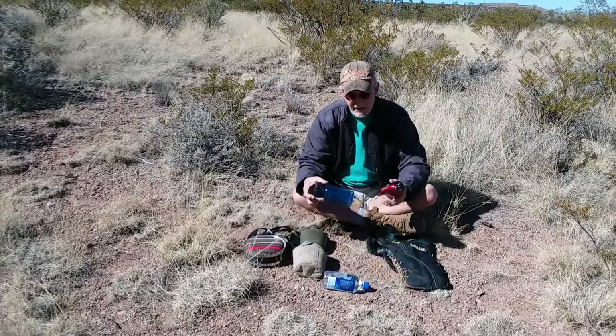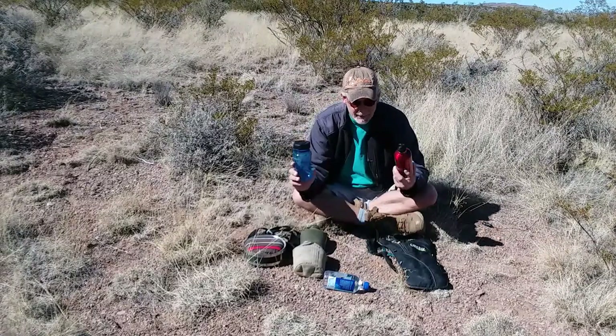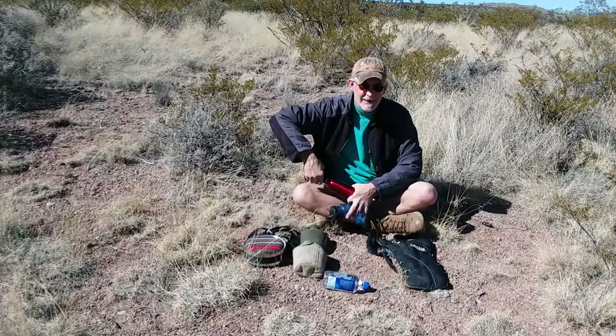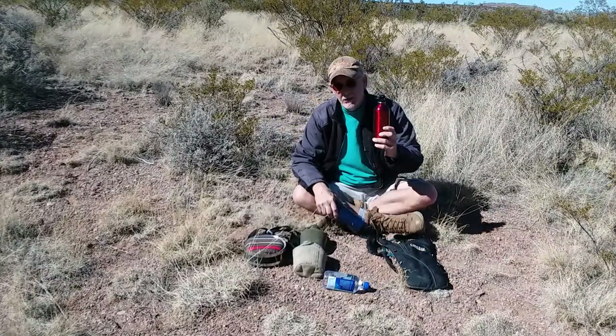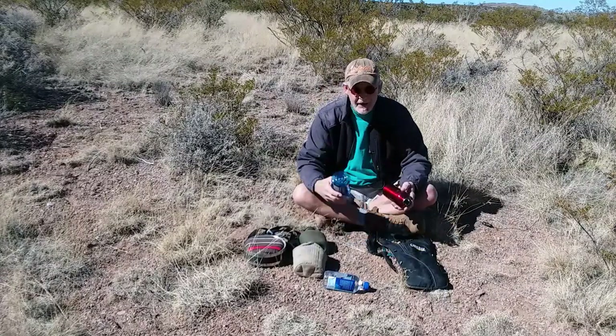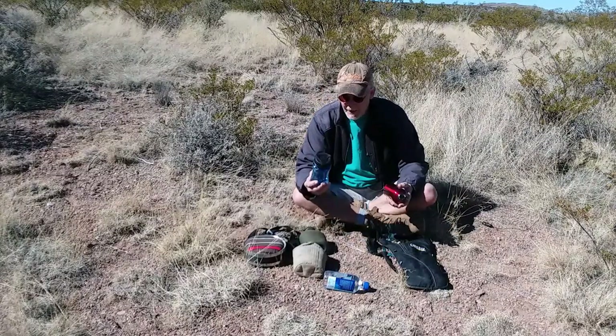Here's the more modern version of the canteen. This is aluminum and this is plastic, but these are just water bottles — the top screws on, they've got an O-ring seal, and you can put what you want into them. I normally use the aluminum ones for fuel — this one actually says 'fuel' on it so I don't get it confused — and the plastic ones for water.